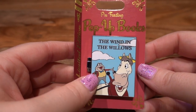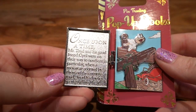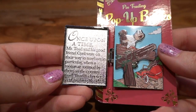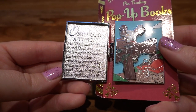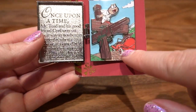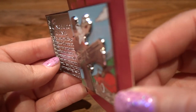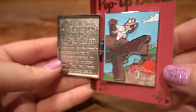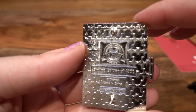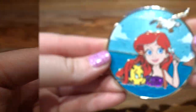This next pin is the pop-up book pin — it is The Wind in the Willows with Mr. Toad and Cyril Proudbottom. When you open it, it says: 'Once upon a time Mr. Toad and his good friend Cyril were on their way to nowhere in particular when a motor car zoomed by them on the country road — Toad had never seen anything like it.' Here is the motor car, and look how excited he is! There's pin-on-pin elements plus a hinge pin plus a little story. So cool — it's a limited edition of 4,000 from 2019.